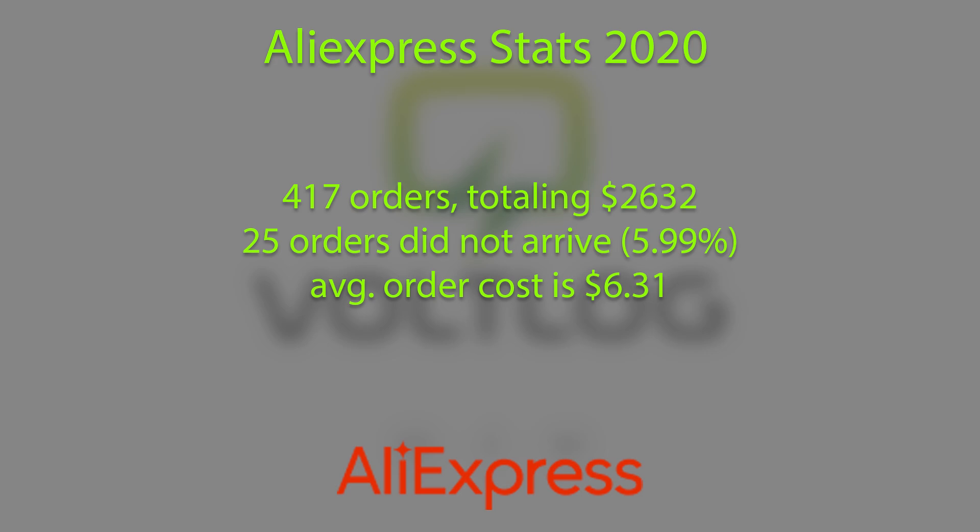And I don't know — maybe a small portion of these really got lost in transit. The average order value for 2020 on aliexpress.com was $6.31, which tells me that I generally buy cheap stuff on AliExpress.